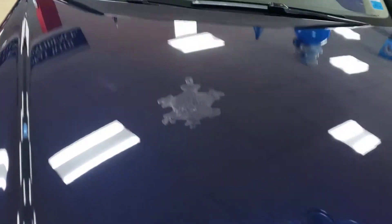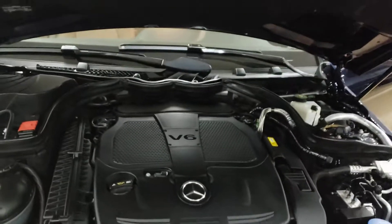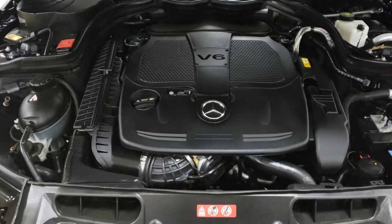Take a look at the engine. V6. Beautiful engine.